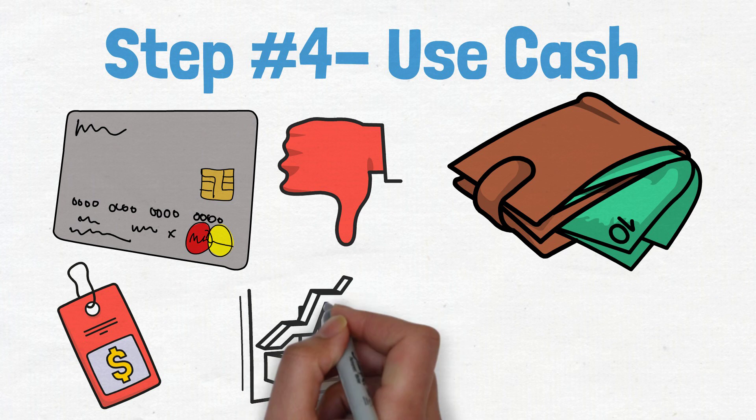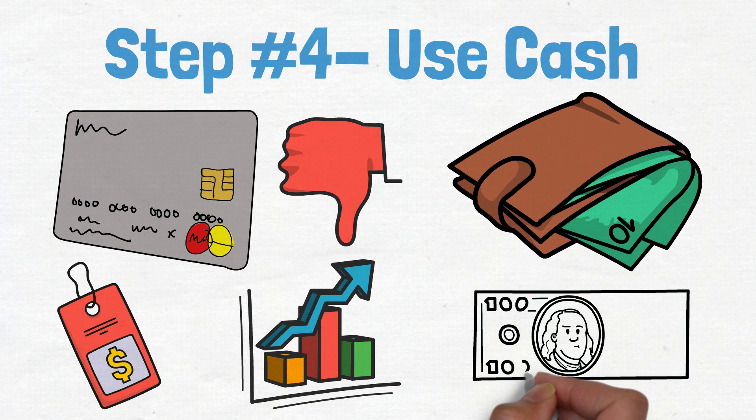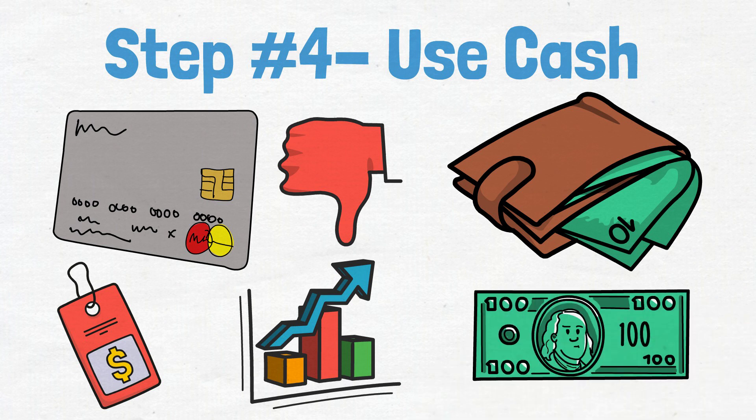Plus, you'll avoid the high interest rates that come with credit card debt. So if you're looking to get your finances back on track, using cash is a great place to start.